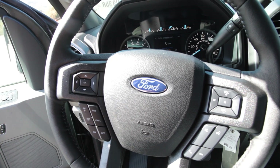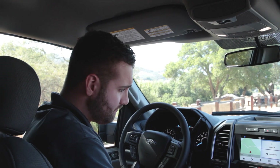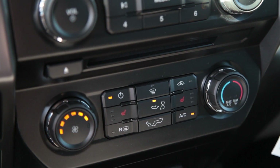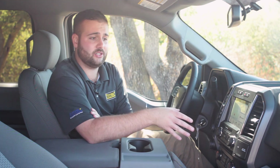On the steering wheel itself, you will have your cruise control, voice commands, and buttons to control your SYNC system. Moving to the center cluster, you will have your climate control, heated seats, four-wheel drive, trailer backup assist — a lot of buttons going on here.